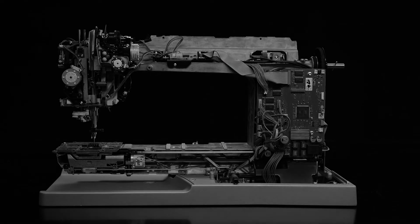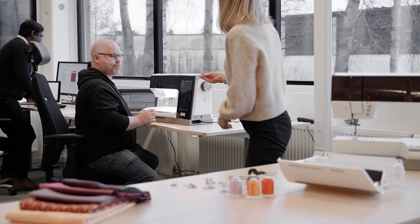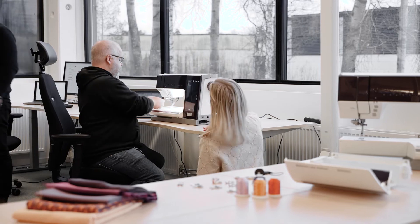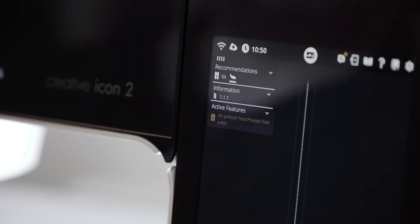With FoF Creative Icon 2, we are first in the industry to add artificial intelligence into a sewing machine. This allows the machine to learn and continuously improve. It's all about the perfect stitch — having the AI detect if you have the correct foot, and having it say: you have the wrong foot for that stitch. Please change foot to get the perfect stitch.